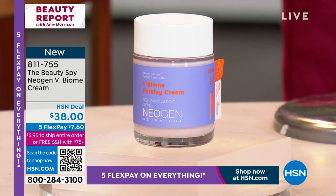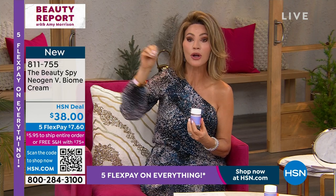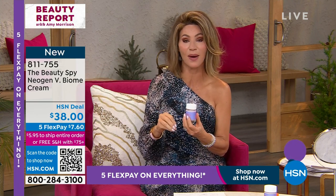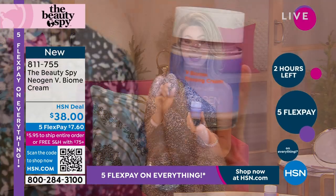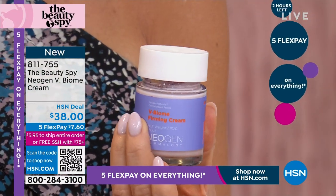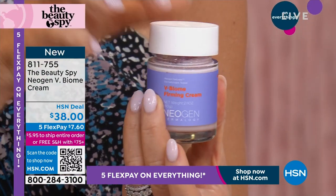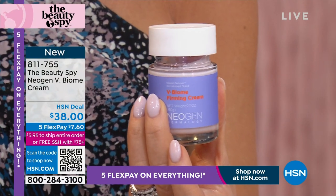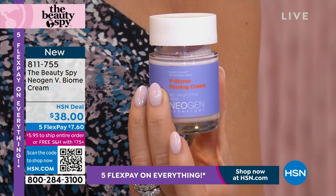From the Beauty Spy, Chelsea brings us luxury brands usually only found in Europe. This is something brand new, just launching — it's $38. It's from Neogen — they formulate the most powerful, most potent, most luxurious creams in the world. They have nano-capsulated, patented technology — the biome-encapsulated complex that uses blue mallow.